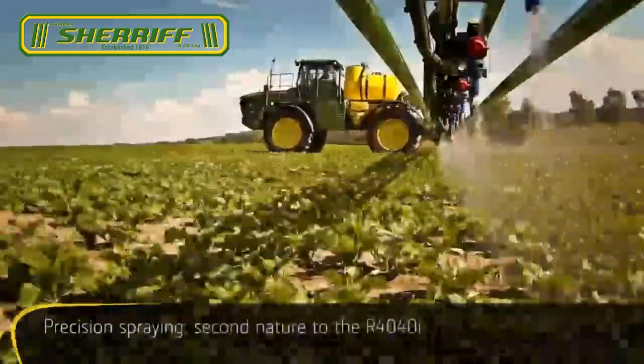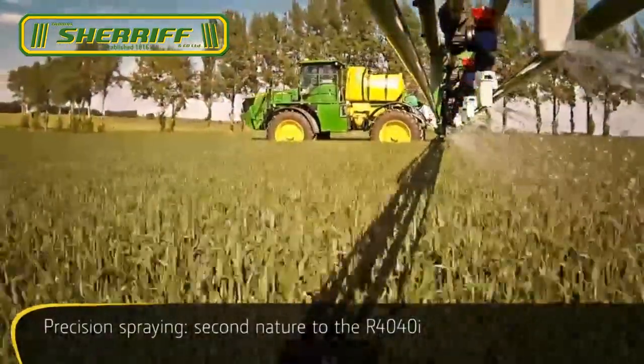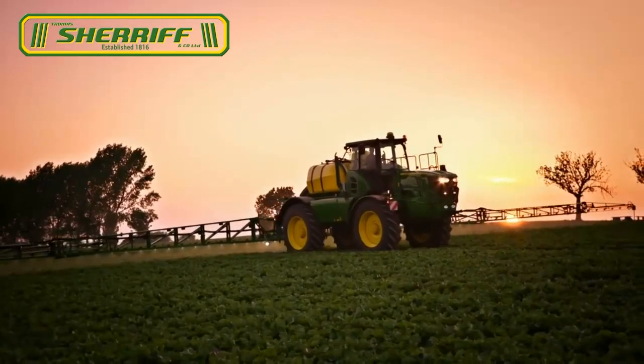Not only does the R4040i have an outstanding chassis and a powerful engine, it is compliant with all legal and environmental restrictions for all stages of the spraying cycle across all of Europe.